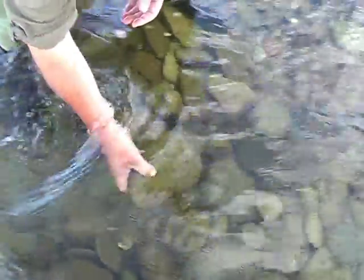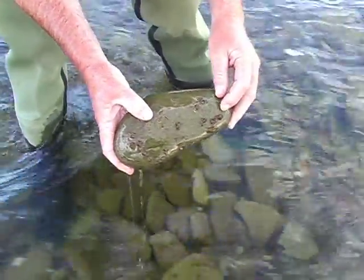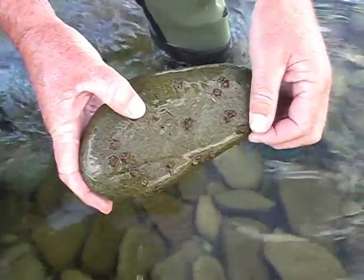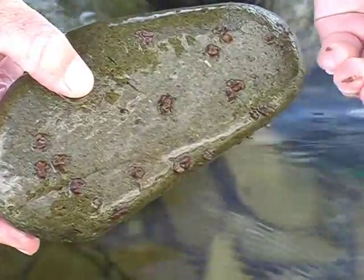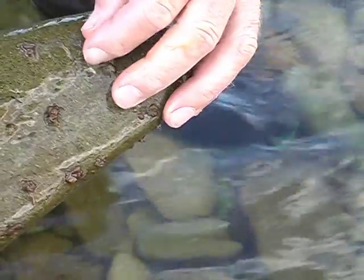When Didymo first becomes noticeable it has formed small roundish growths on the stones. These growths start off from a single cell that has drifted down in the current and attached to the stone. Once attached, the cell divides into two and those two cells into four and so on.